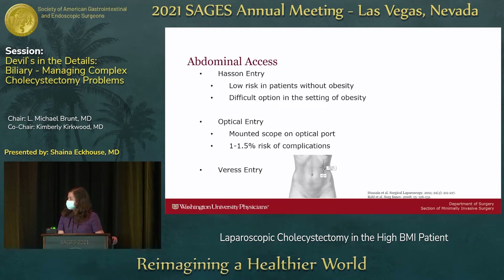For abdominal access, a Hassan entry doesn't work very well for high BMI patients — you end up making a larger and larger incision, almost like a mini open incision. I use a combination of optical entry and Veress entry, both of which have data supporting low risk. In patients with obesity, optical entry carries about a 1% to 1.5% risk, and Veress is similarly about 1% to 1.5% based on older literature. I typically enter at Palmer's Point — two finger-breadths below the costal margin in the left upper quadrant, in the mid-clavicular line. I feel more comfortable there, and if I injure anything, it's stuff I can fix. This entry can also serve as a nice accessory port if you're having difficulty with visualization.